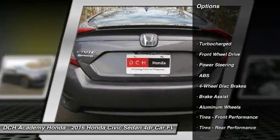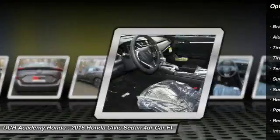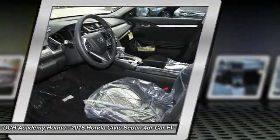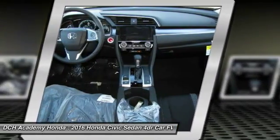Keyless entry, anti-lock braking system, steering wheel audio controls, remote engine start, moonroof, Bluetooth, adjustable steering wheel, power steering, aluminum wheels, floor mats.